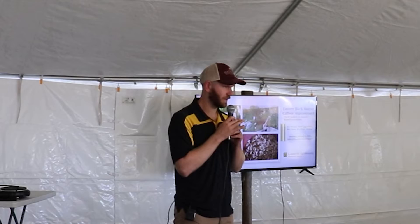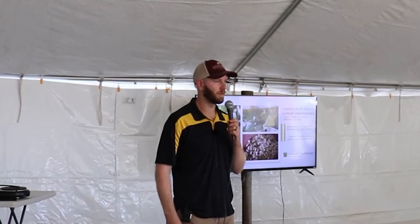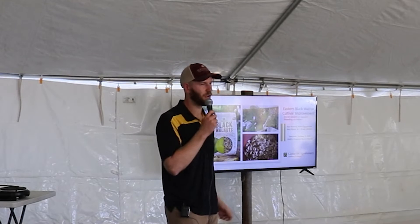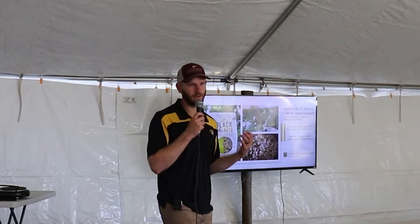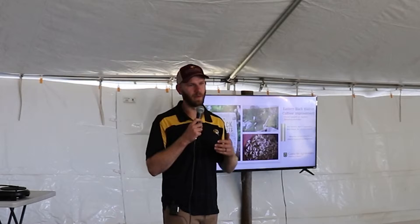What I'm going to talk to you about today is our black walnut improvement program, which was started by Mark Cogshaw. He's really the person that started this and has curated this program, and me and Dr. Ron Revoord are just now sort of inheriting this program. Our goal is to continue this research and build off the success that Mark has had over his career.